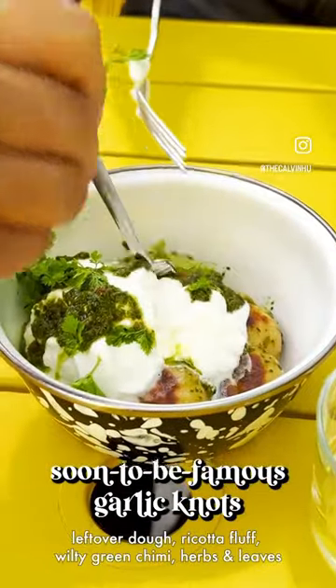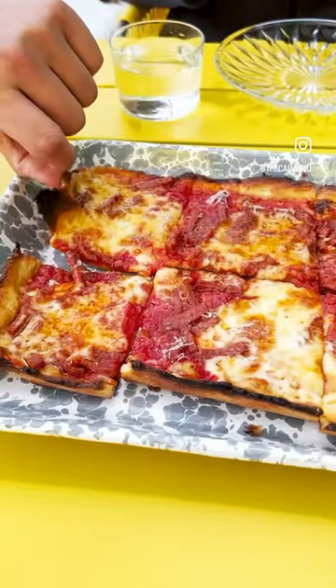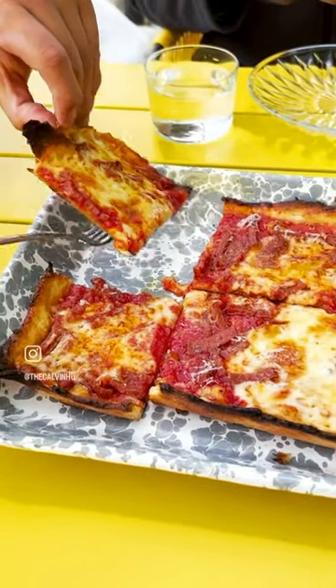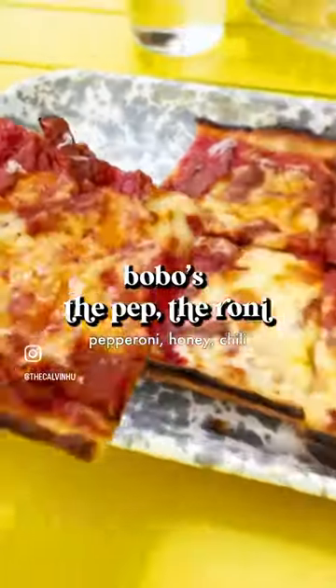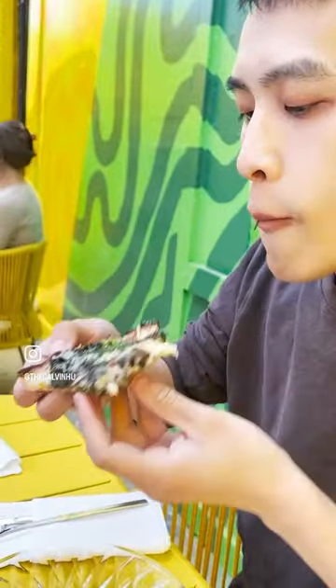The first thing we got were these garlic knots with ricotta fluff, which were absolutely next level. Then two trash pies grandma style made with spent oat flour. The first one was a hot honey pepperoni pizza, which was a total flavor bomb, and a mushroom pizza, which — I mean, you really can't go wrong with a mushroom pizza.